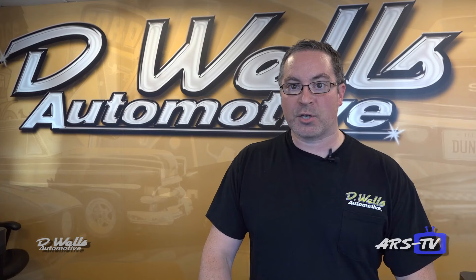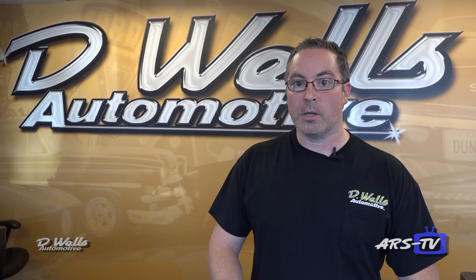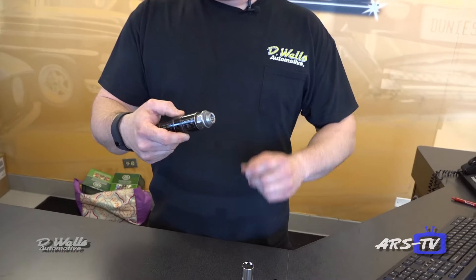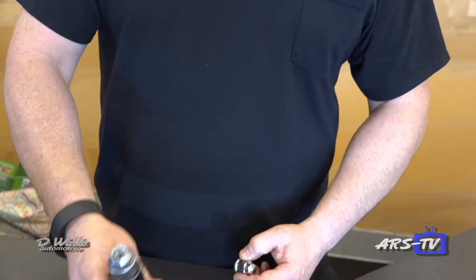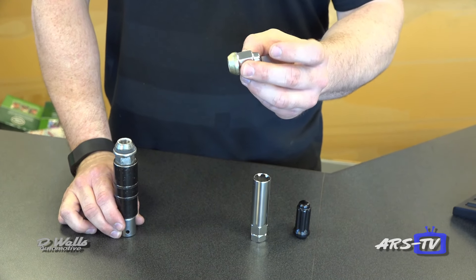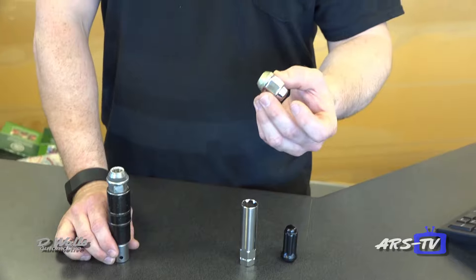I recommend checking that your lug nuts are not swollen, especially if you have a flat on the side of the road. The spare tire kit that comes with your vehicle is designed to fit the lug nuts as they were designed. If they swell from corrosion, it can cause the socket not to fit. Most lug nuts, to save money, are made by taking a steel lug nut and putting a chrome cap on it for decoration — and that's where the corrosion can occur, making it very difficult to remove a flat tire.